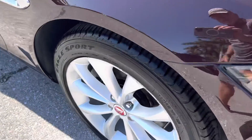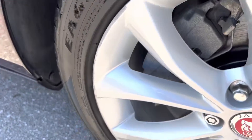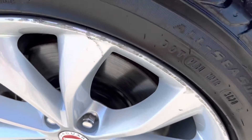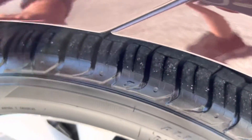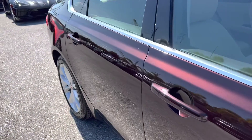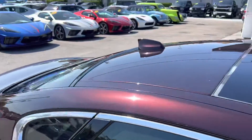Coming around to the passenger side, you can see there's a little curb rash on these wheels. I have a guy that fixes this stuff — he makes it really nice. All they do is sand them down and paint them. We'll see what happens with that; you can ask us about it if you're interested in the car. Coming down the side, I don't see any damage at all — no scratches, no dings, nothing like that.